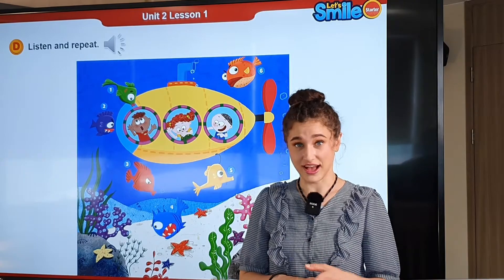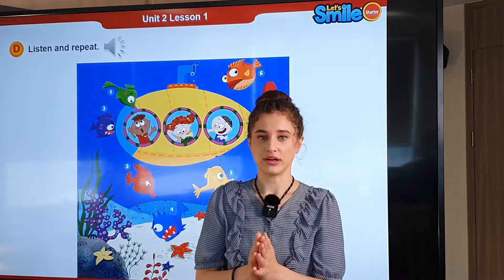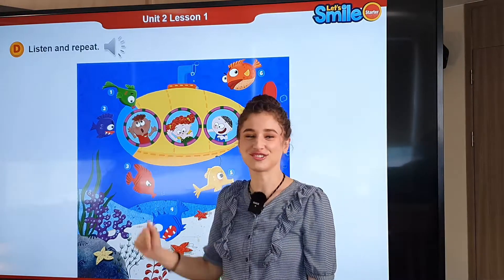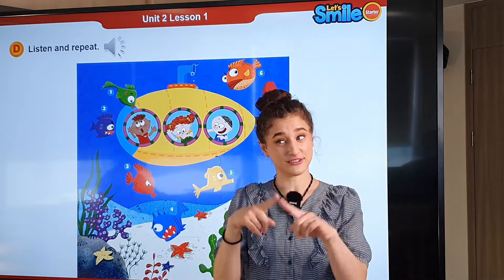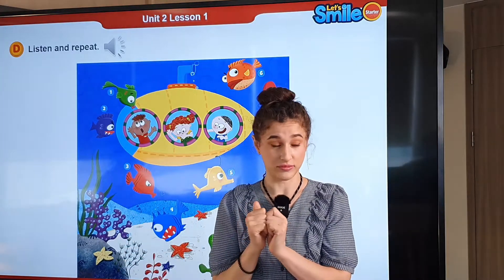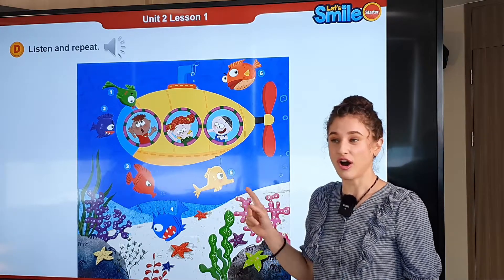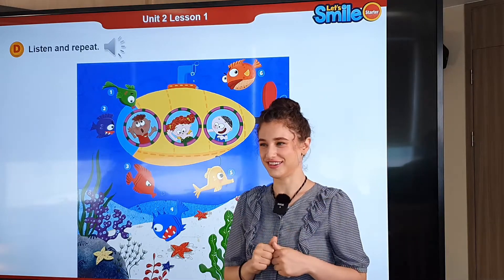Now I'll divide the class into two teams. You're Team A and you're Team B. Team A, you will ask, and Team B, you will answer. Team B, what color is it? That's right, it's green. Good job, Team B. Now let's switch — Team B will ask and Team A will answer. Are you ready, Team B? Let's ask. What color is it? It's yellow? That's right. Good job, Team A.